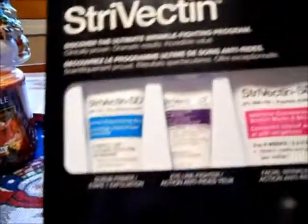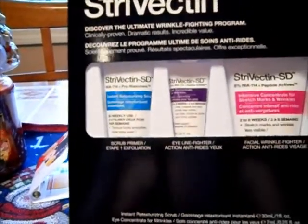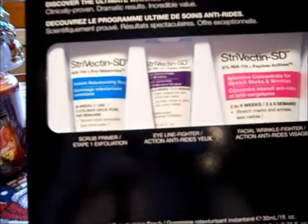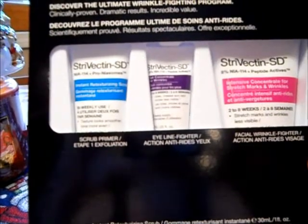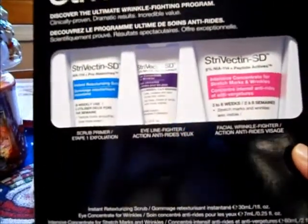In this kit, one is a facial texturizing scrub that you use bi-weekly, the middle one is an eye wrinkle cream, and then of course this is the one for your whole face — or stretch marks, or whatever you want to use it for.